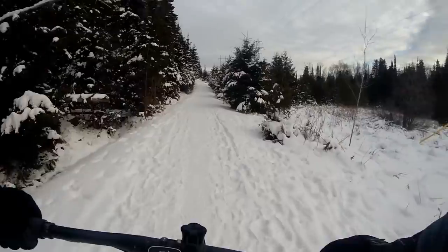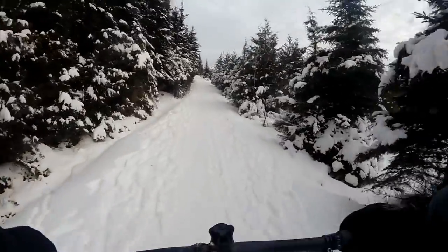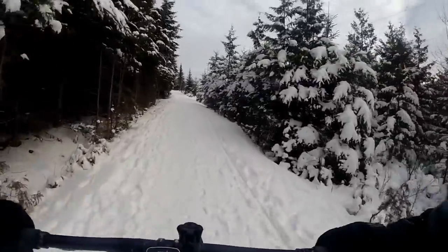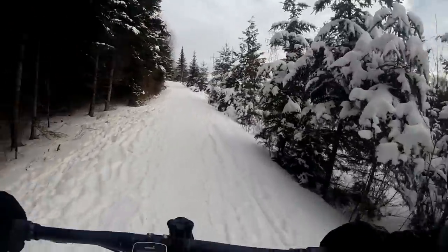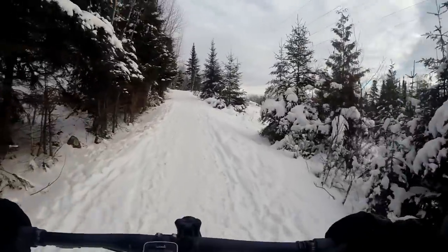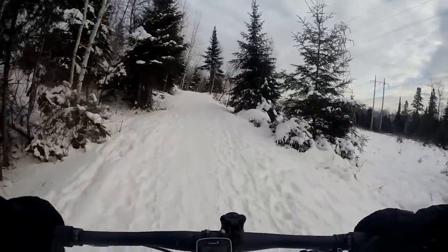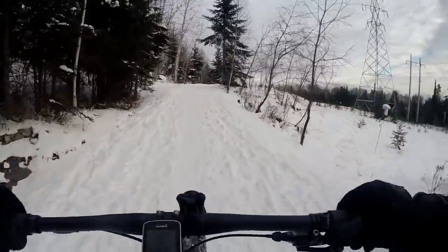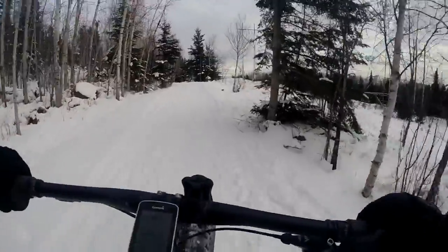If you're deciding between a Polar and a Garmin, there are some good things about the Polar M450 and M460. The main benefit is the unit is always on - it's like a watch. When you press the start button it's always ready, and then you press it one more time and it acquires satellites. So it's actually faster to acquire satellites than this Garmin is.